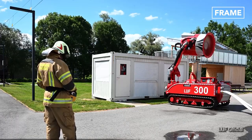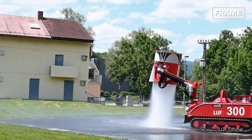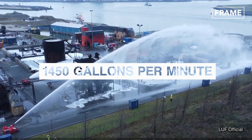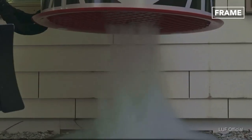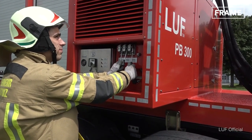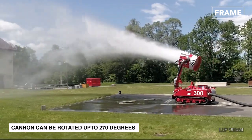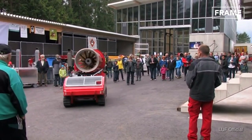The Luft 300 model specifically is considered the cutting edge of firefighting robotics. Its hose is capable of blasting water up to 280 feet, pumping out over 1,450 gallons a minute at an impressive 8-bar output pressure. It also has a misting function and a built-in cooling system to attack different kinds of blazes at prolonged intervals without any output alterations. The extinguishing cannon can rotate up to 270 degrees while the crawler undercarriages are built for maximum stability.